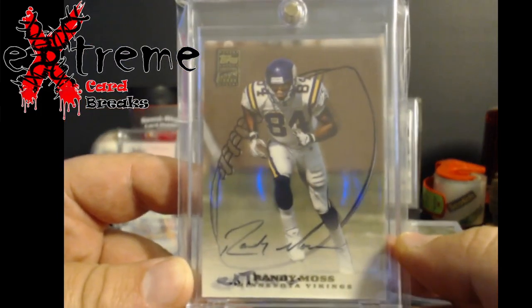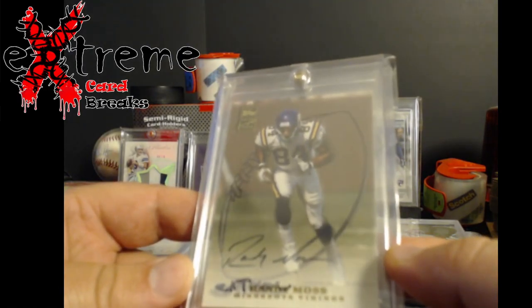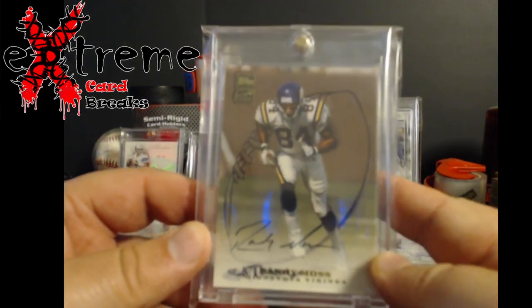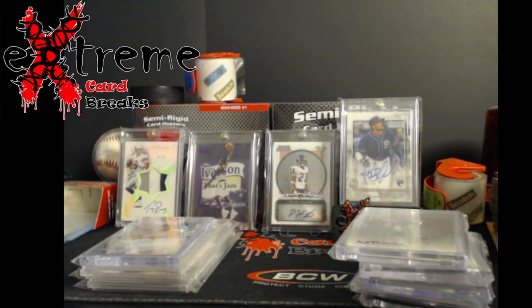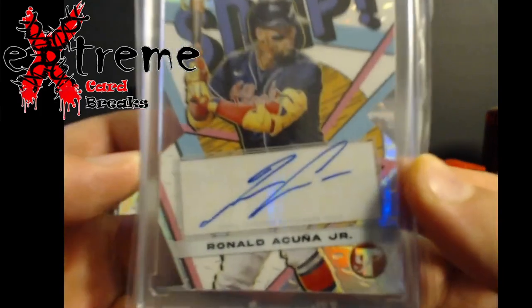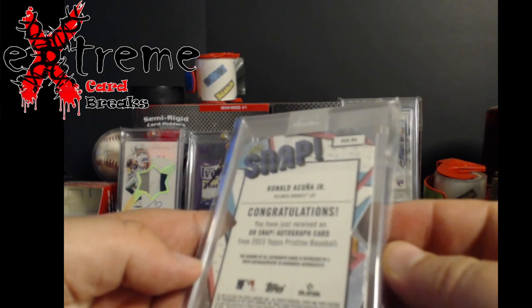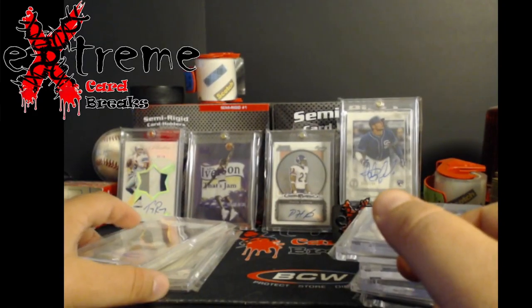Wildcat, you gotta love it — Topps Randy Moss auto. I thought it was rookie but it's actually second year, still goes for $175. Pretty cool — might be a gradable card down the road. Up next, another pickup from Topps Pristine — another Akuna. Good time getting Akuna stuff right now. I'll probably grade this one because a lot of the Pristine stuff, even though it's a die cut, does really well for me. We'll see how that goes.